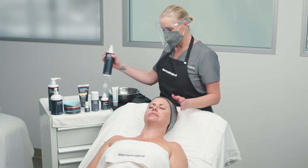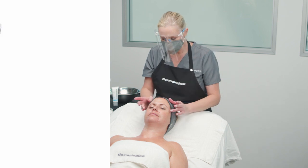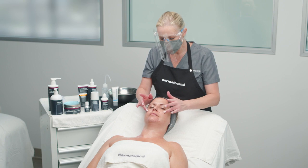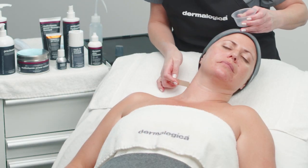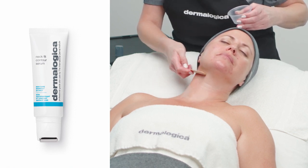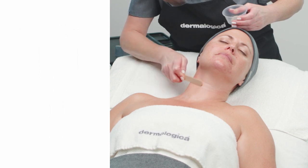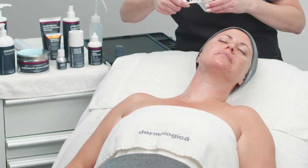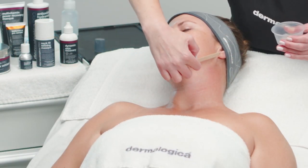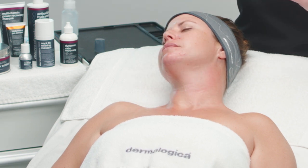Spritz the skin with flash firming antioxidant hydromist over the face, neck and chest, followed by an application of multivitamin power firm around the eye area to help reduce the appearance of fine lines. Once the toner has absorbed, you will apply Neck Fit Contour Serum, which is a fantastic complement to the professional strength Neck Fit Refining Mask. This leave-on firming serum offers a visibly lifted and sculpted appearance that clients will notice even after the treatment is finished. Plus, it's a great transition to connect to the client's home care regimen for continuous results.